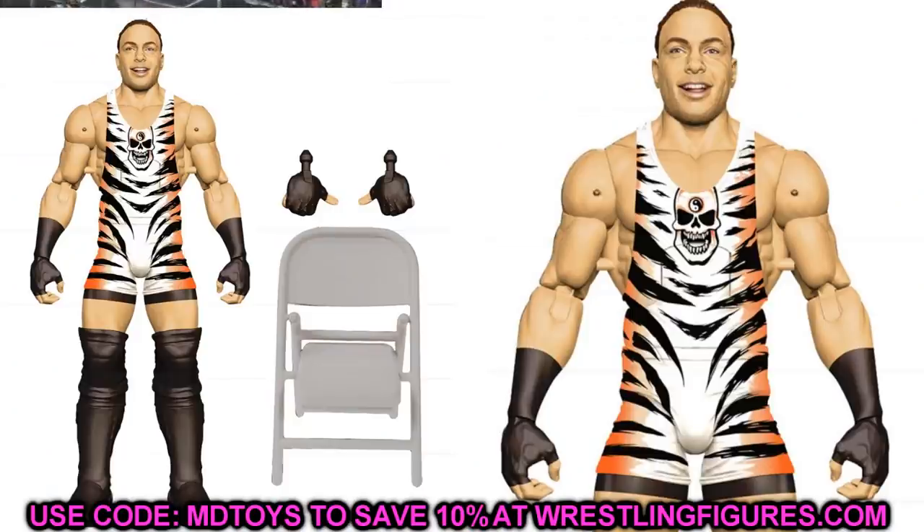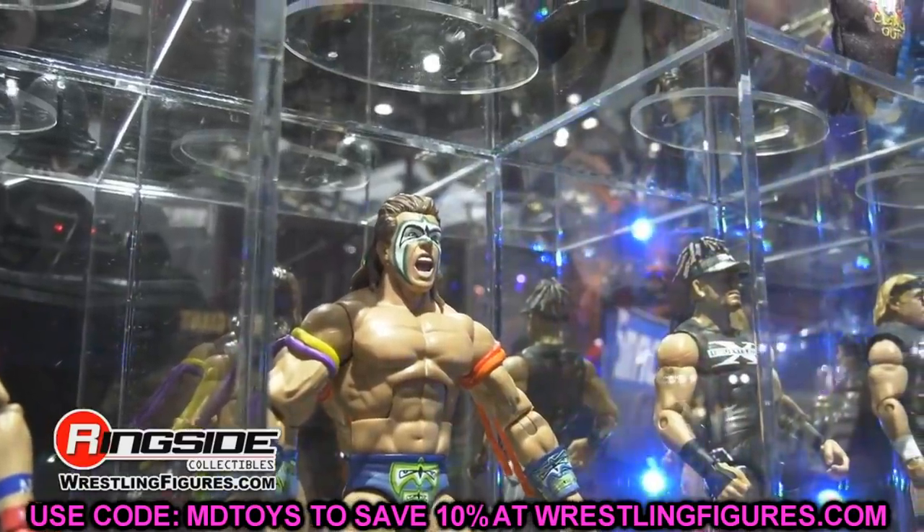Next up, Elite RVD. RVD is the rightful owner of the Money in the Bank briefcase but John Cena has it. This RVD is going to be so much better than the first go around — it's been almost 70 series since we got the last one. We're going to have entrance hands and posing hands, double jointed arms so he can do the RVD pose properly, a great head sculpt with true effects, and the sick tiger stripes gear. He'll also be the chase of the set. RVD is an absolute must for the MDT pick fed — can't wait.